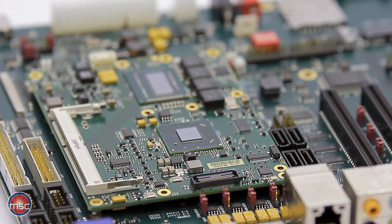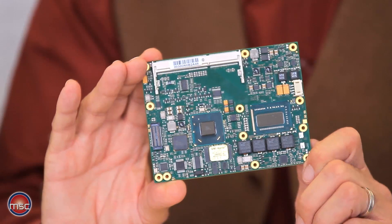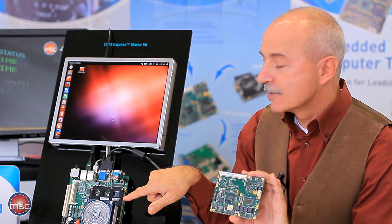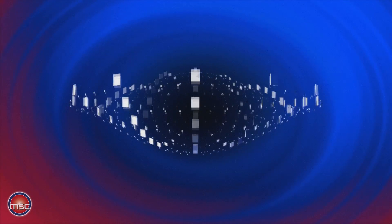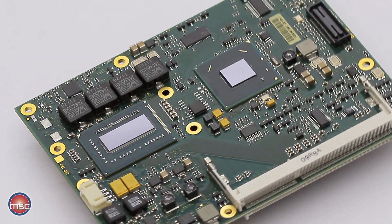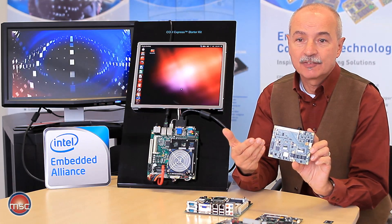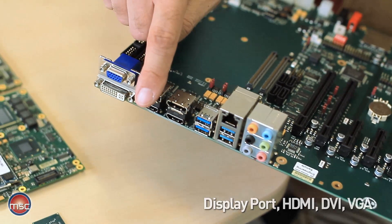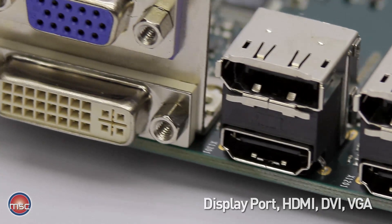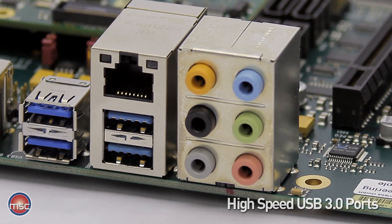Here I've got the ComExpress module with a quad core Core i7 of the latest generation, which is also working here on this demo board, controlling the Linux desktop as well as the video on the left hand side. This module is a Type 6 module — ComExpress Type 6 — and it provides the latest graphics interfaces available with the Type 6 specification, such as DisplayPort, HDMI and DVI, and it also allows connecting USB 3.0 to this ComExpress module.